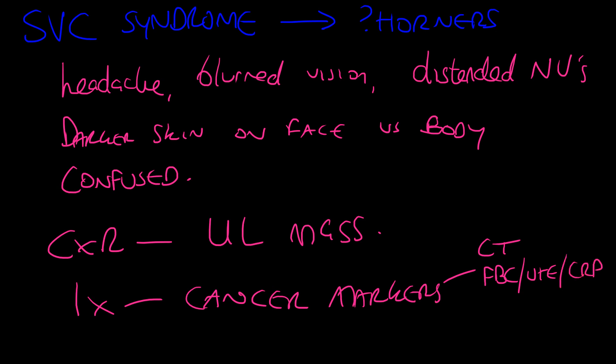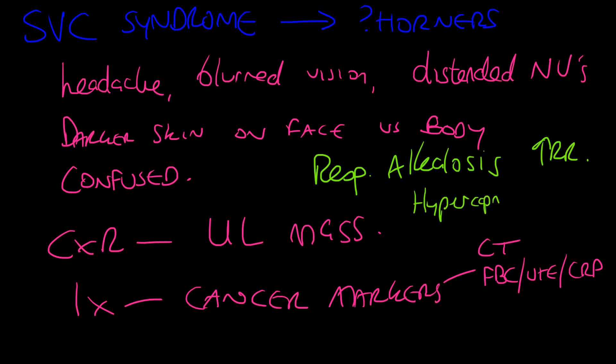Definitive treatment of SVC syndrome would be removal of the mass or stenting of the SVC if possible, or palliation, depending on what's causing it. You'd see respiratory alkalosis in these patients due to an increased respiratory rate — they're trying to blow off CO2 because hypercapnia causes increased intracranial pressure. The superior vena cava has offshoots feeding from the brain via the internal and external jugular veins, so blockage causes back pressure and raised intracranial pressure.